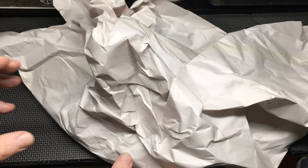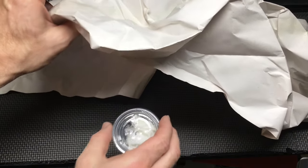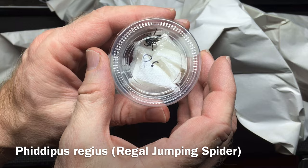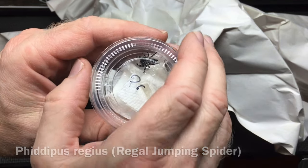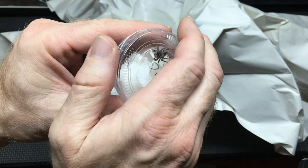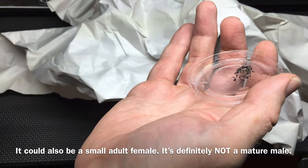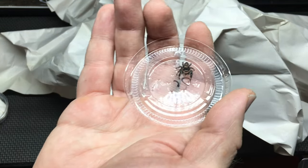And let's unbox this jumping spider. This is a Phidippus regius — some people say 'regius,' some people say 'regius.' I'm not sure if this is a male or female yet. We'll have to look — it looks like it's not fully grown.